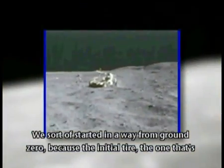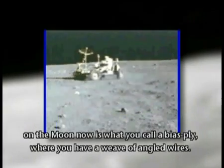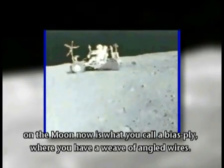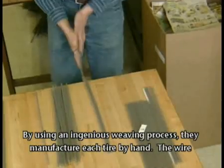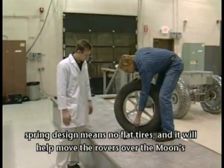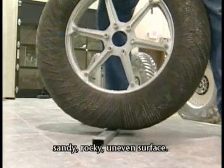We sort of started from ground zero because the initial tire — the one that's on the moon now — is what's called a bias ply, where you have a weave of angled wires. The tire progressed from wires and cables to springs. By using an ingenious weaving process, they manufacture each tire by hand. The wire spring design means no flat tires, and it will help move the rovers over the moon's sandy, rocky, uneven surface.